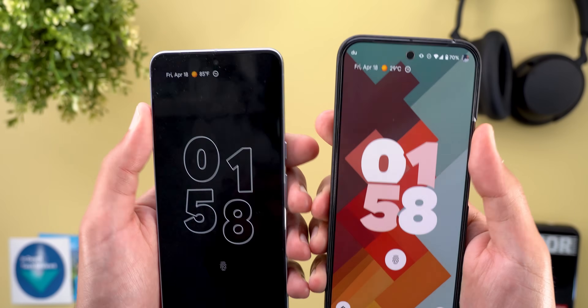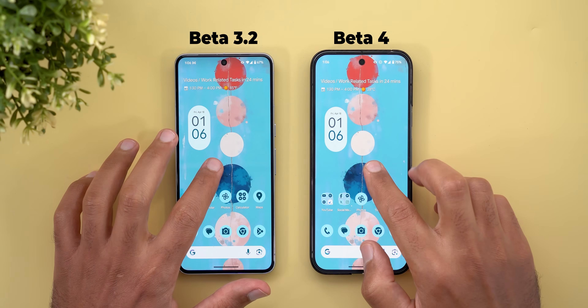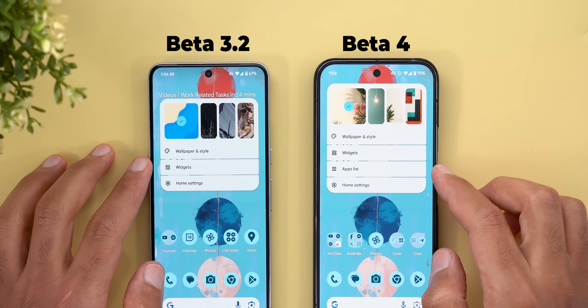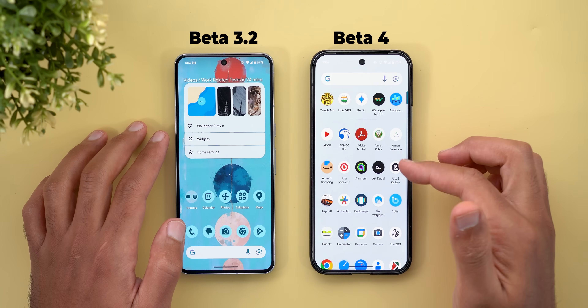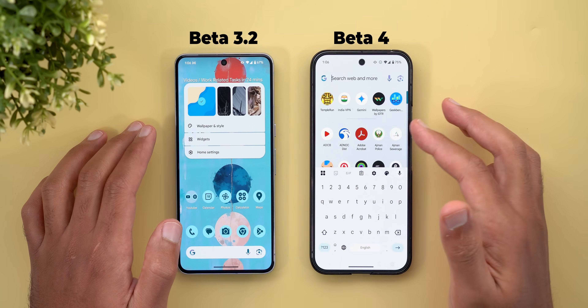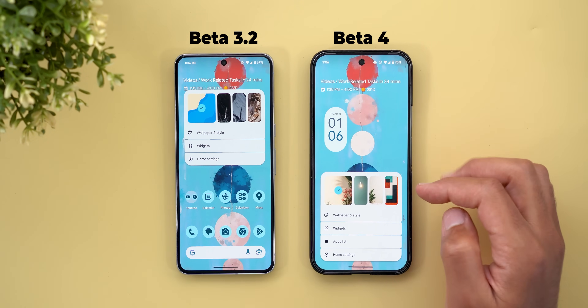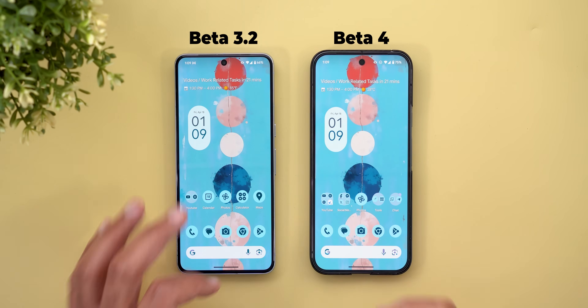Now let's talk about the new changes under the home screen. When you access the home screen menu, you will see one new option called app list. Tapping on it will simply take you to the app list, so there is nothing major. Maybe Google is preparing something new but it's not yet finalized.